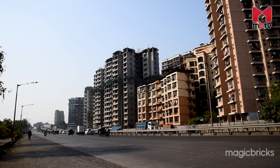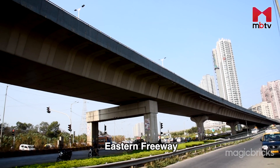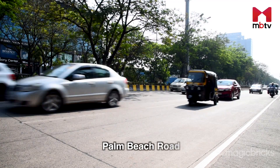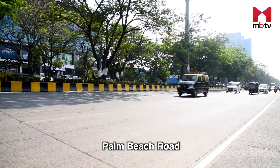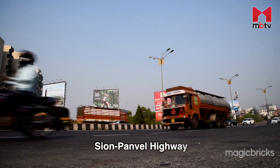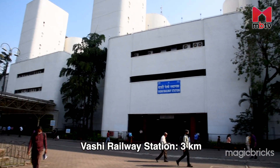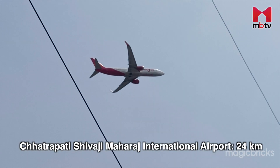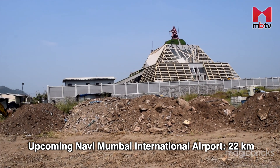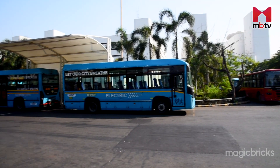Vashi is very close to Mumbai suburban areas like Mankhurd, Chembur, and Ghatkopar. Since the Eastern Freeway commenced operations, reaching South Mumbai has also become easier. Existing connectivity includes Thane Belapur Road and Sion Panvel Highway, further connecting to the Mumbai Pune Expressway. Vashi Railway Station is 3 km away, while Chhatrapati Shivaji Maharaj International Airport is 24 km away and the upcoming Navi Mumbai International Airport is 22 km away. Cabs, autos, and NMMT buses are available for local commute.